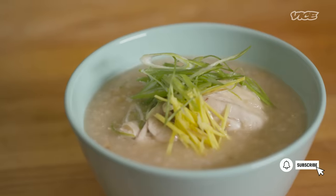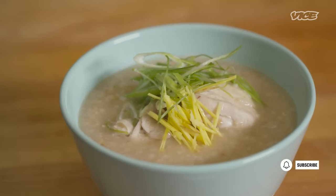My name is Lucas Sin. I am the chef of Naisei Chinese and Junzu Kitchen, and we are making congee today. Congee, AKA the porridge that civilizations were built on.